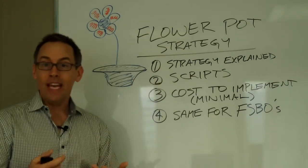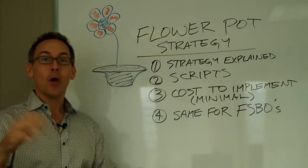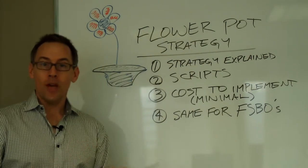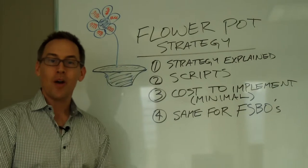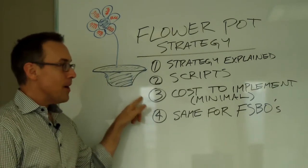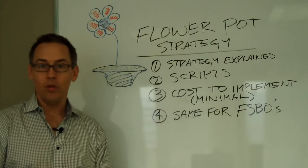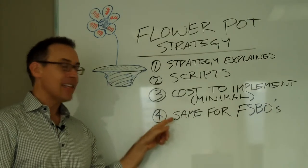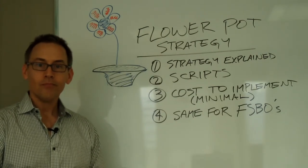Specifically, we're going to go through the strategy and explain how it works and why it works — and I'll give you a hint: results in advance, law of reciprocity, many of you have heard me talk about this. Secondly, we're going to cover all the exact scripts to use when you're dropping these flower pots off, the cost to implement — which is really minimal — and how you can use the exact same strategy for FSBOs.